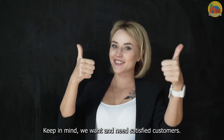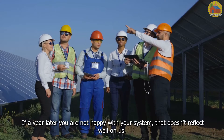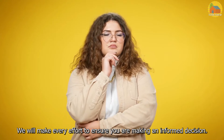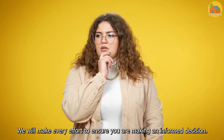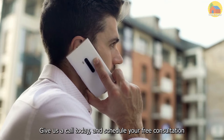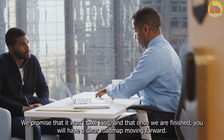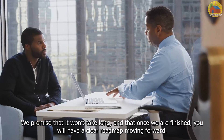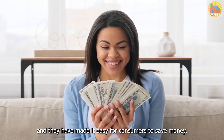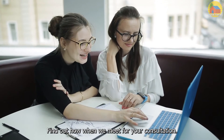Keep in mind, we want and need satisfied customers. If a year later you are not happy with your system, that doesn't reflect well on us. We will make every effort to ensure you are making an informed decision. Give us a call today and schedule your free consultation. We promise that it won't take long, and that once we are finished, you will have a clear roadmap moving forward. Everyone in government praises renewable energy and they have made it easy for consumers to save money. Find out how when we meet for your consultation.